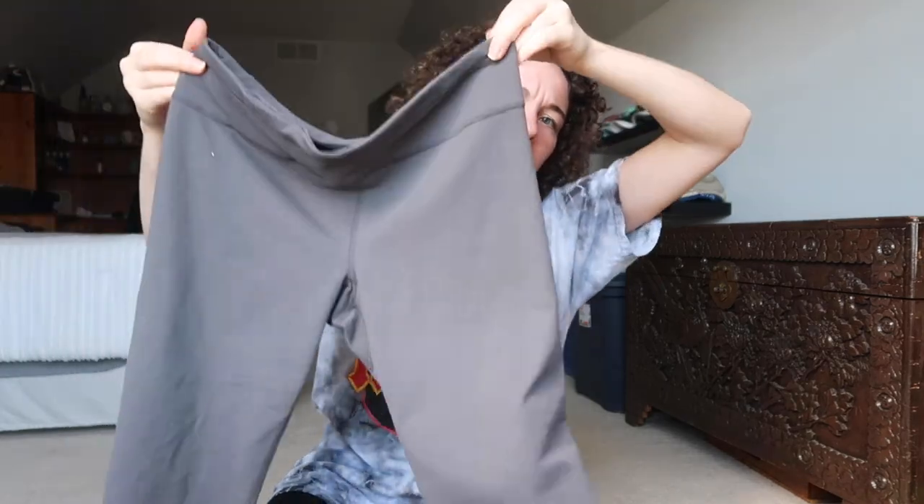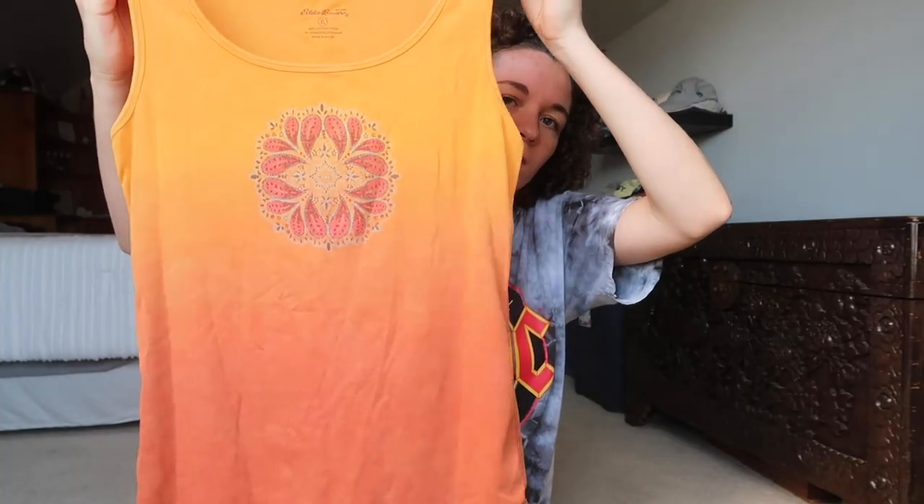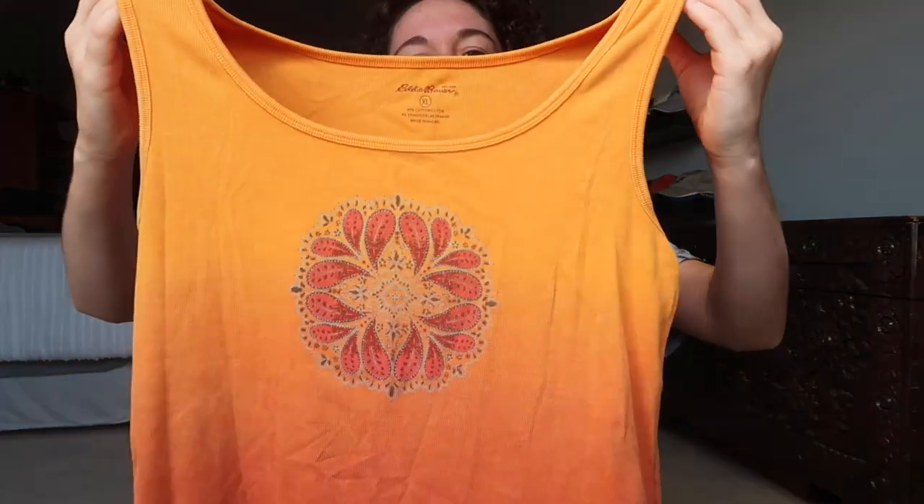These are Under Armour leggings — they're just capris. This is a tank top from Eddie Bauer; it's just an ombre tank and then it has this cool little design right there. Chico's — a black and white jacket.